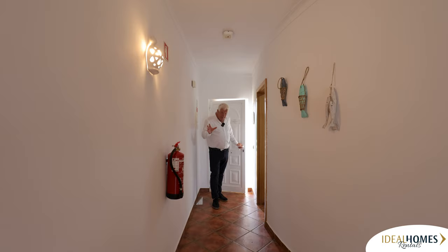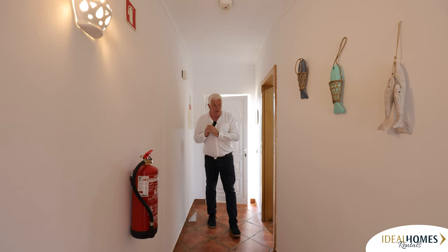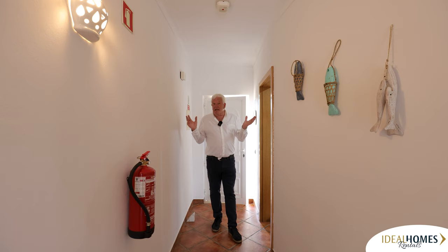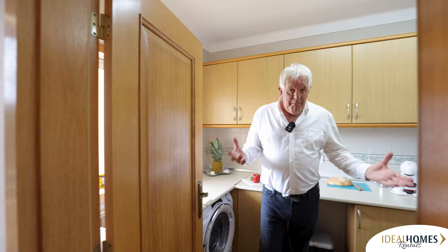The first property today is near Guia, in a great location. This is a one-bedroom apartment, perfect for two people, a couple. It will sleep four - there is a sofa bed in the lounge. Let me take you into the kitchen. The kitchen is a good size. For a one-bedroom, this is actually a really good size apartment.